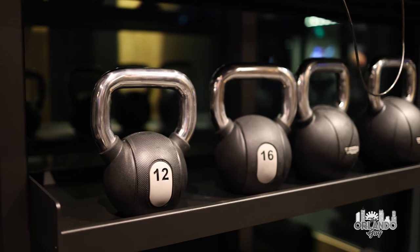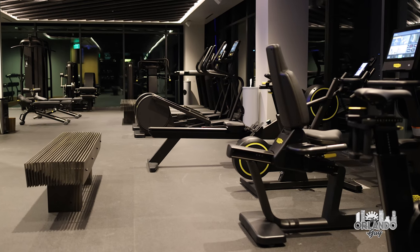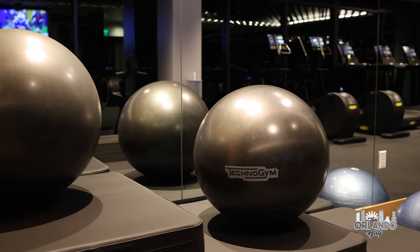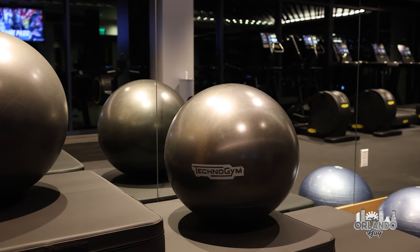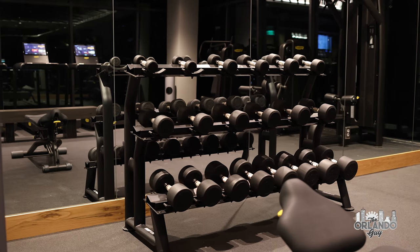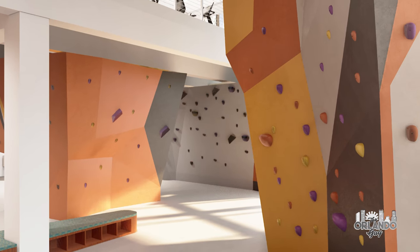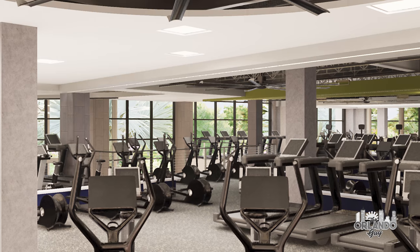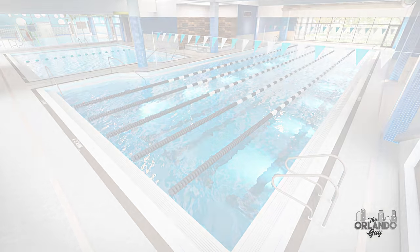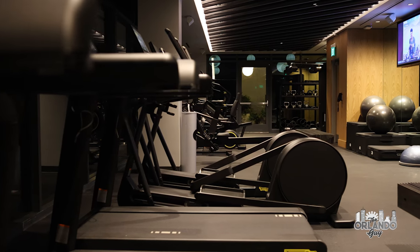The Lake Nona Wave Hotel boasts many modern amenities, one of which is a state-of-the-art fitness, sports, and integrative health center. The salon features high-tech-infused bikes, treadmills, ellipticals, along with strength, core, and CrossFit training equipment to maintain a strong body. A stay also gets you access to the adjacent Lake Nona Performance Club, a state-of-the-art fitness, sports, and integrative health center complementary as part of your stay. Your fitness goals can still be a priority while staying at the Lake Nona Wave Hotel.